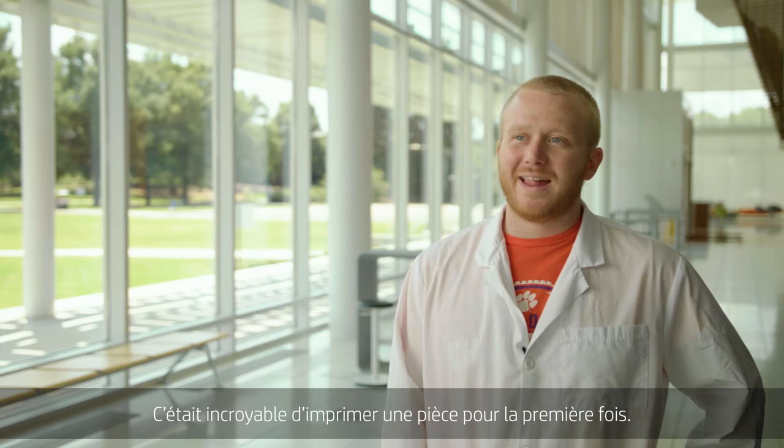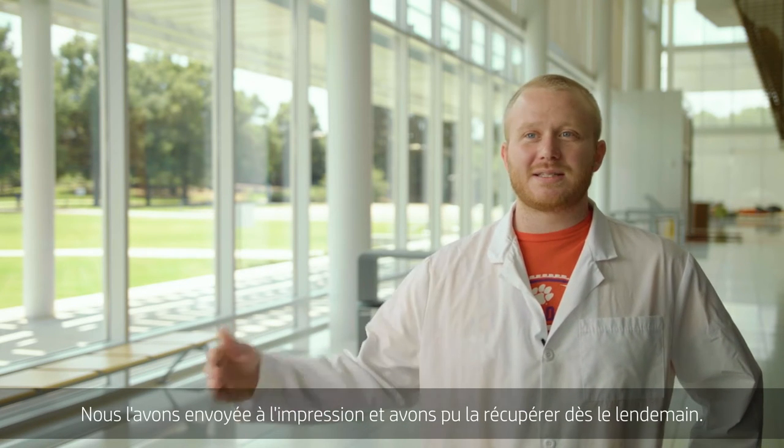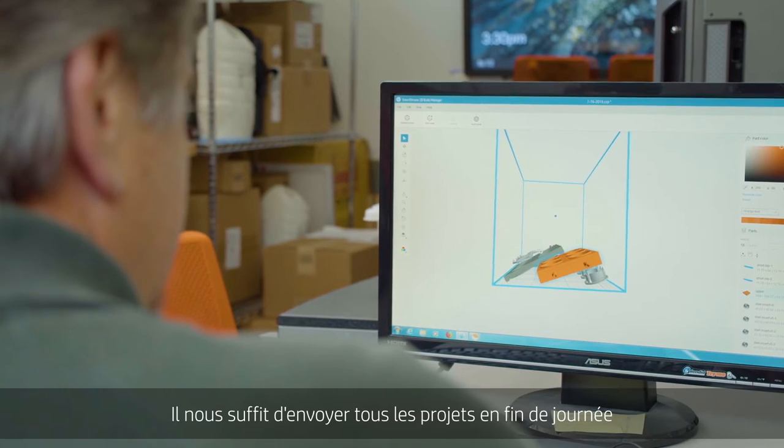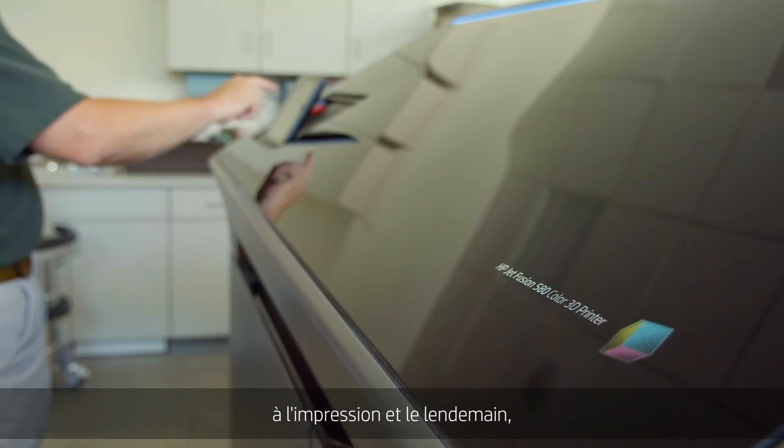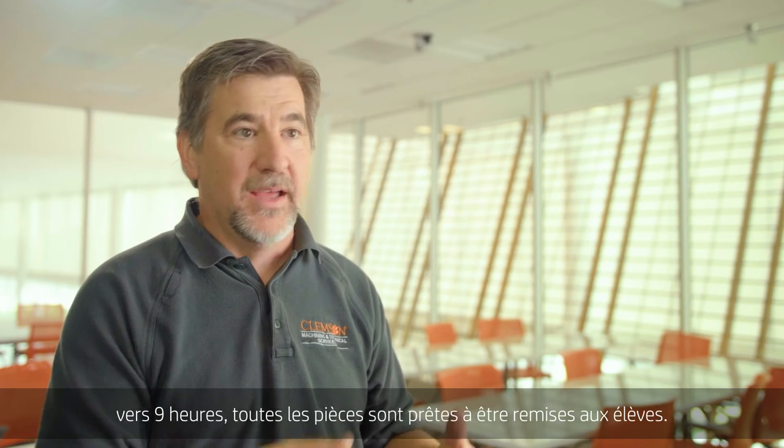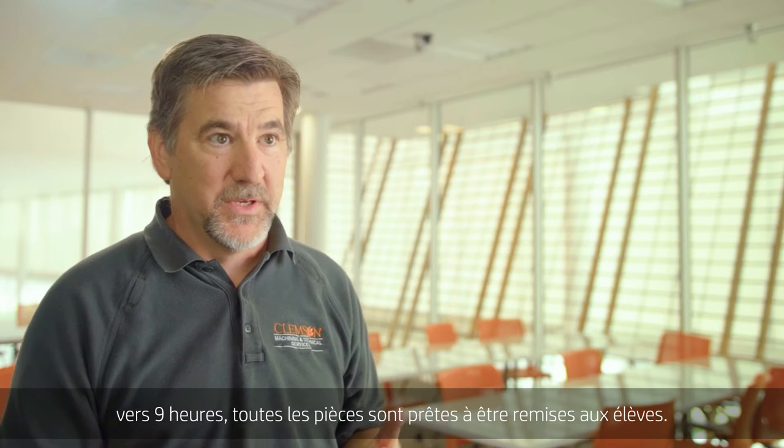The first one that we printed was pretty incredible actually, because we put it in and the next day we were able to pick it up. We can just take all the projects we get at the end of the day and put them in the printer, and I come in in the morning and by 9 o'clock I have all the parts ready for the students to pick up.